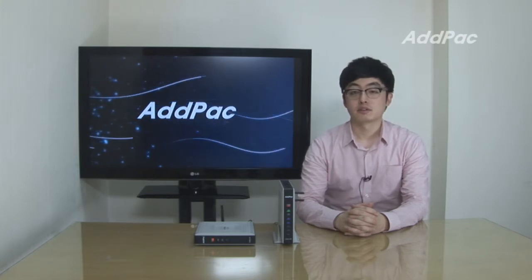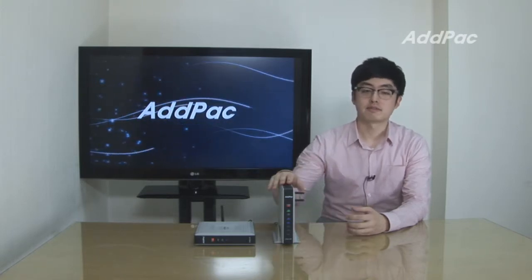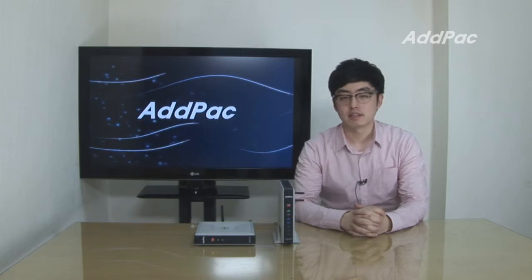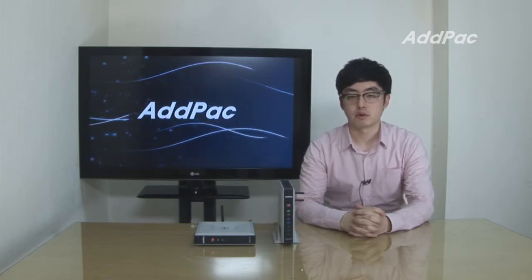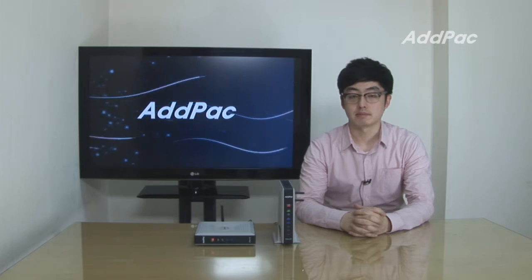Hi, I'm Glenn. What I'm going to show you today is IPNEXT 5.0 GSM. IPNEXT 5.0 GSM, in a compact and simple design, is a brand new mobile hybrid IP PBX system.